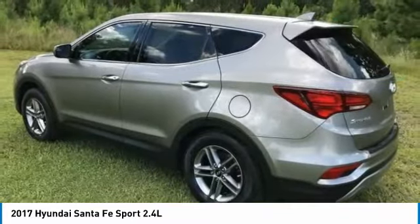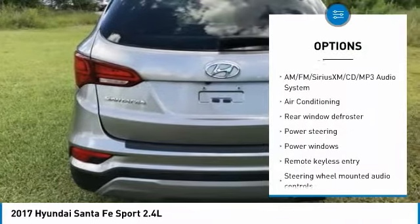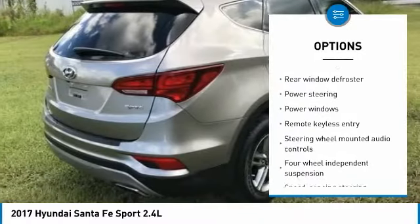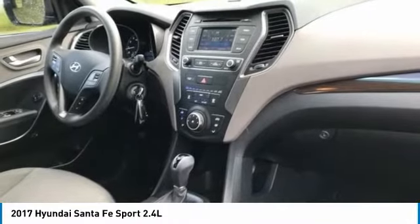Here are some of this vehicle's great options: stability control, traction control, anti-lock braking system, steering wheel audio controls, keyless entry, backup camera, Bluetooth, air conditioning, dual airbags, and power steering.